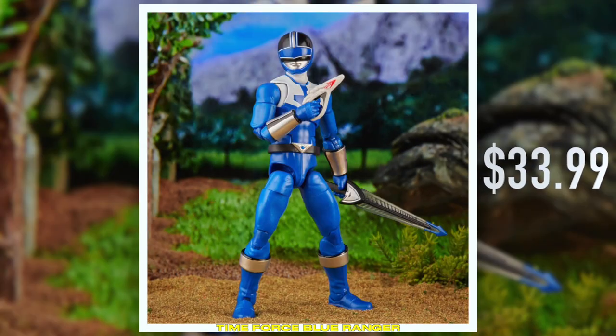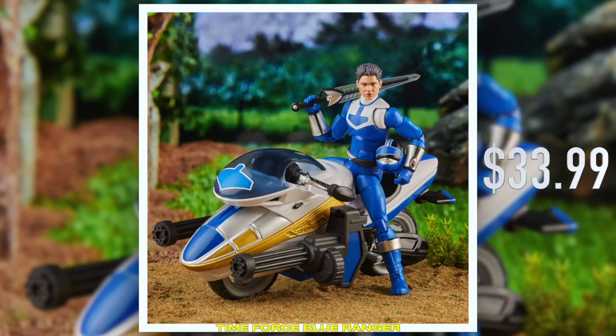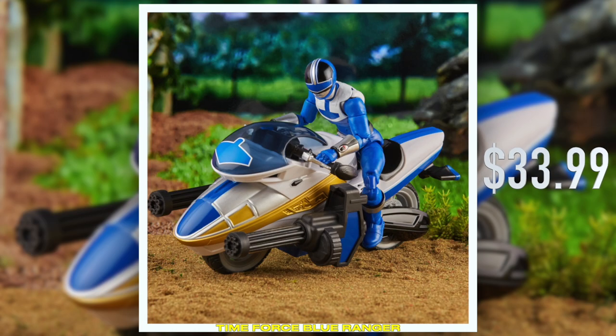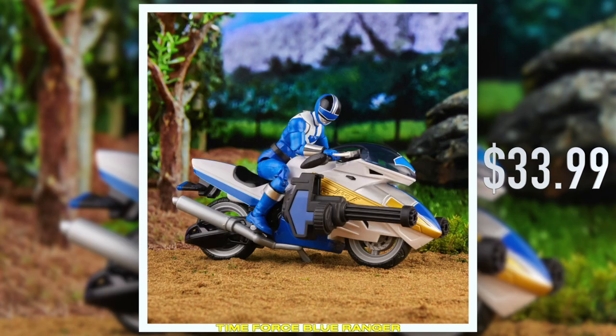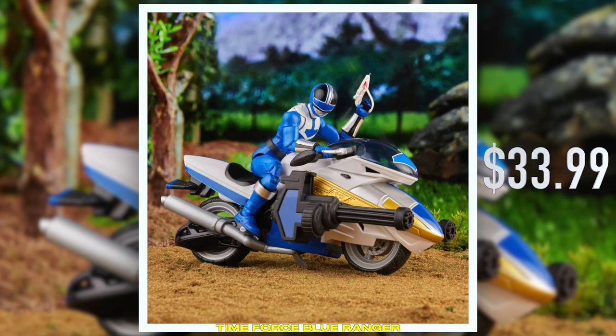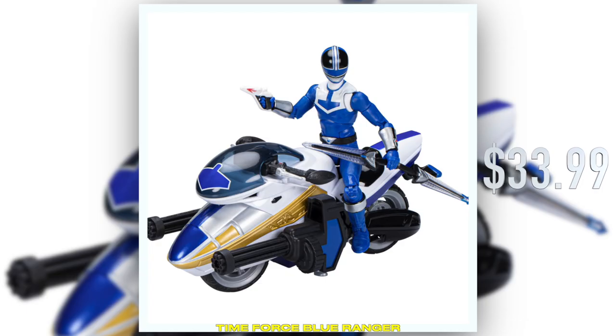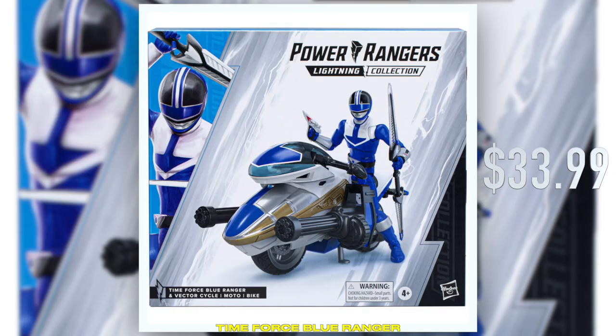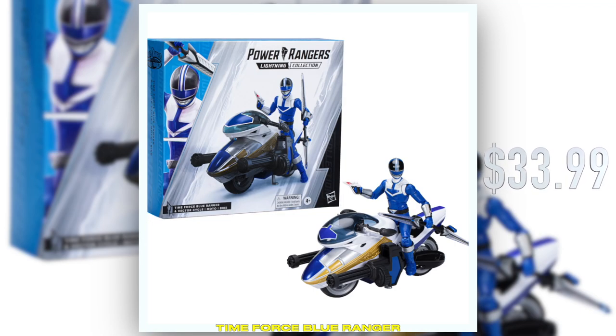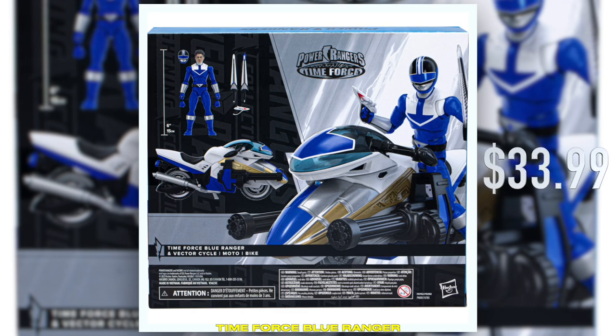I'm a pretty big fan of the general aesthetic of Time Force. Working in the clock motif across pretty much every aspect of design is just always like, oh, you love to see it — A+, amazing job, Sentai design team. And the team here was super excited to bring some true vehicles to the Lightning Collection Deluxe line.